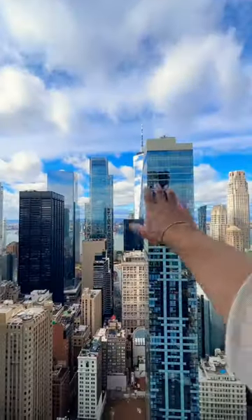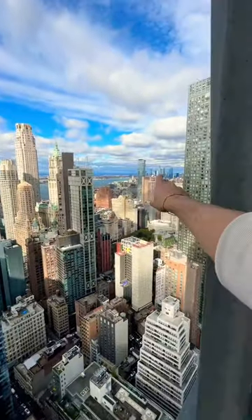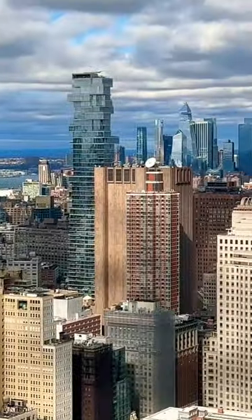Right here we have the views of the Financial District, World Trade Center there — a little bit windy over here. Hudson Yards there in the distance, the Jenga Tower. Stay curious, my friends.